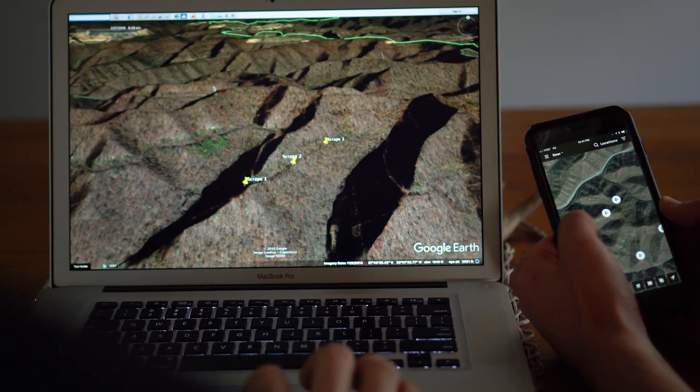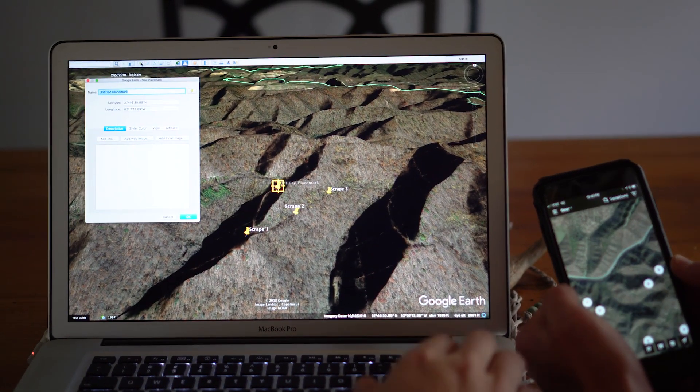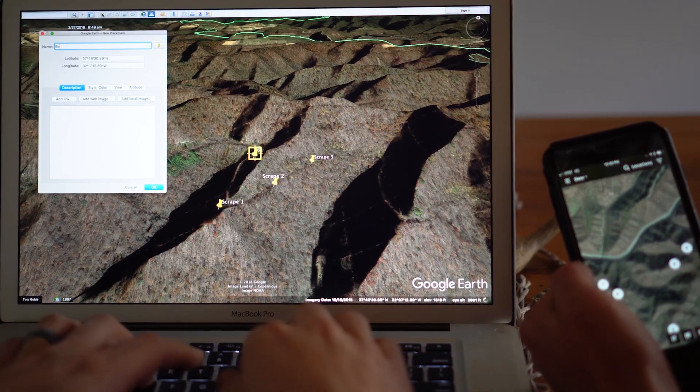Now that we've spent a couple of days scouting a new property in late season, we're going to take the information collected on our mapping software and transfer it to the computer. Taking the information and transferring it over really helps you see the big picture — putting your bedding and feeding areas together and seeing the transition between the two gives you a good feel for how deer travel. It's a great way to use technology to help with hunting. Now you've seen how we break down late season scouting — we hope you tune in to Whitetail 101 all season. Thanks for watching and tune in next week.